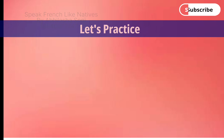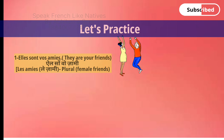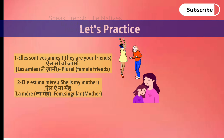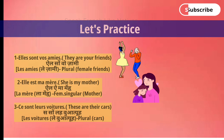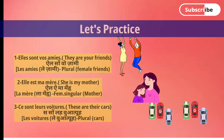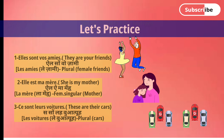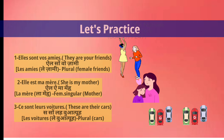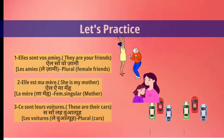Now let's practice. Elles sont vos amis — they are your friends; friends is plural, so we use vos amis. Elle est ma mère — mother is feminine, so for my mother we say ma mère. Ce sont leurs voitures — cars are plural and it means their cars, so we use leurs voitures.